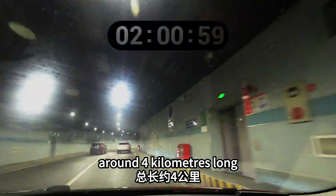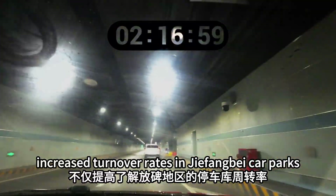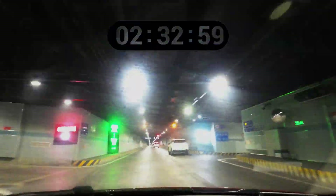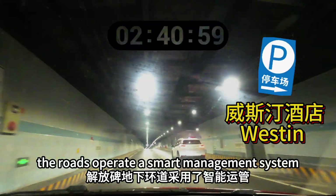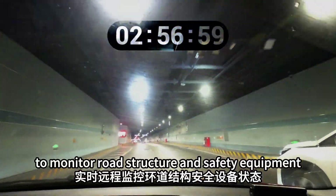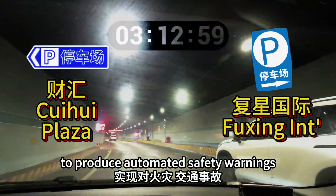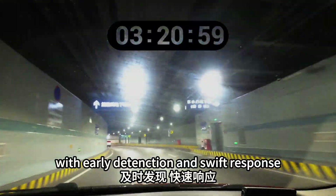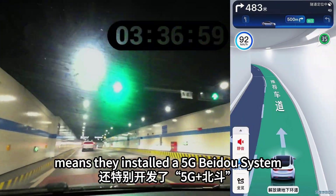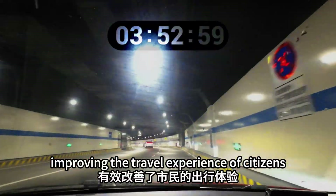The Jiefangbei underground loop covers an area of 4 km within the core district, with a total length of 7.5 km comprising one ring and seven connecting roads. The system uses intelligent operation management, intelligent detection, and intelligent fire protection systems, leveraging IoT technology for remote monitoring of structural safety, equipment status, and traffic conditions — enabling automatic and rapid response to fires, accidents, and safety hazards. A special GPS-free Beidou precision navigation system was also developed to solve the technical gap of satellite navigation in underground tunnels, effectively improving citizens' travel experience.